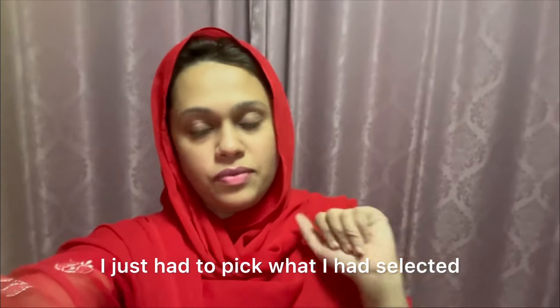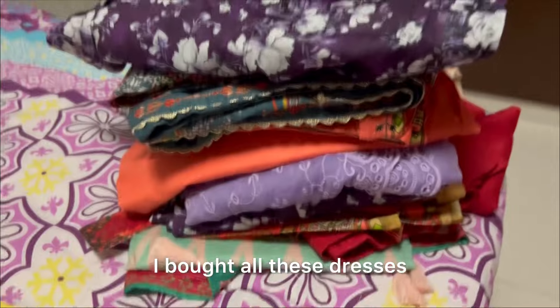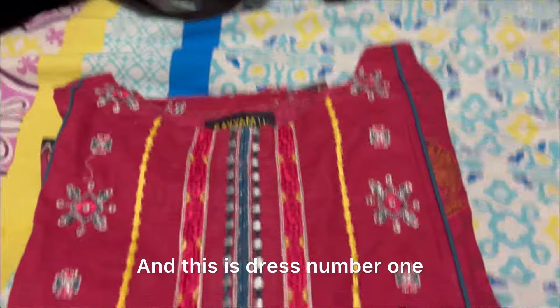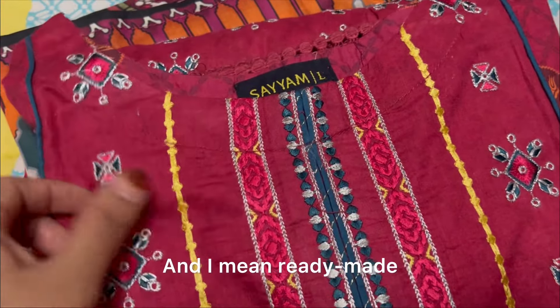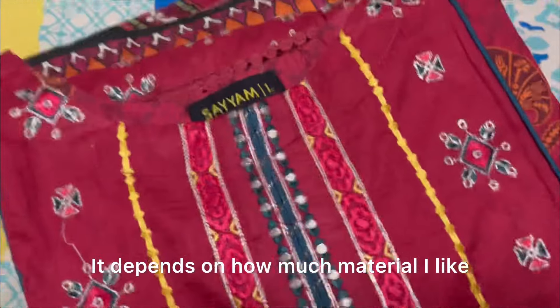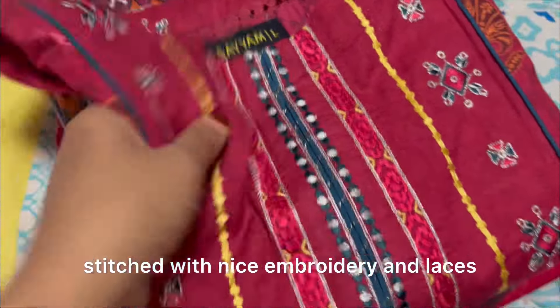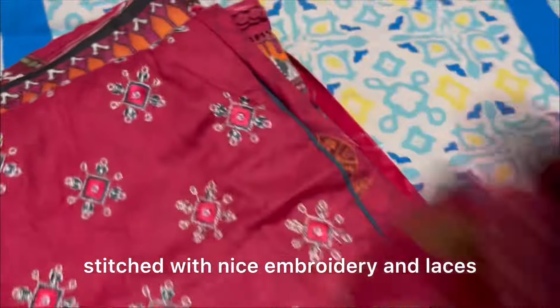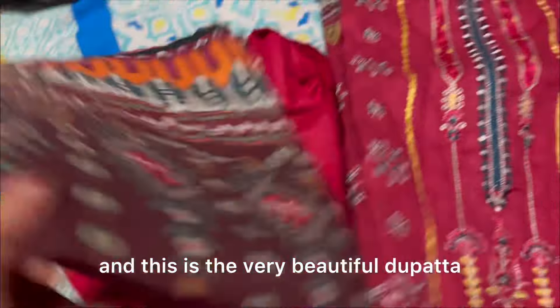I wanted to pick them — they are all ready-made. I am going to share the collection of what I shopped yesterday. Here it is. I have bought all these clothes. This is outfit number one, also stitched — I mean ready-made. I used to buy ready-made suits. This is a suit with a very beautiful dupatta.